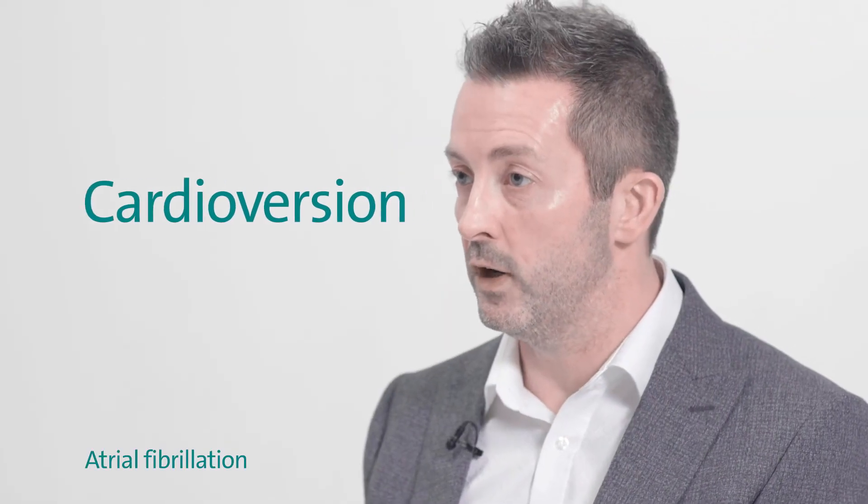Some patients get a cardioversion, which is an electrical shock to reset the heart. But that's all that it does — it doesn't protect against atrial fibrillation in the long term.